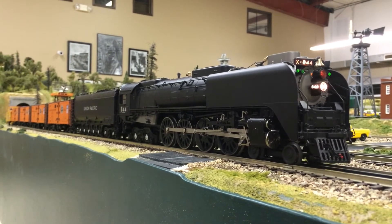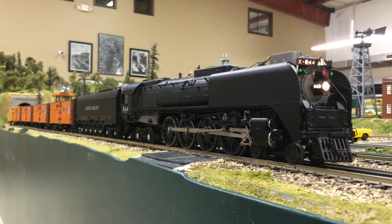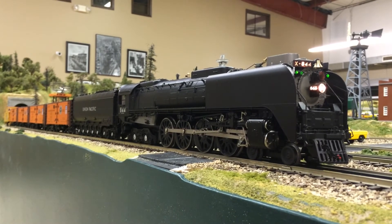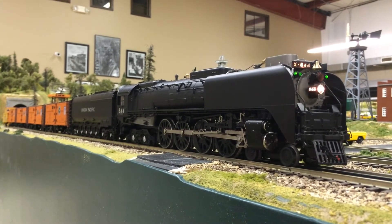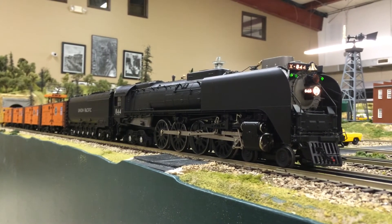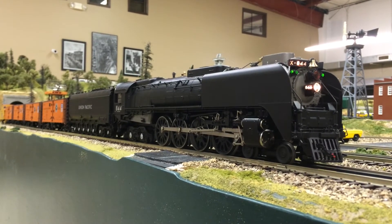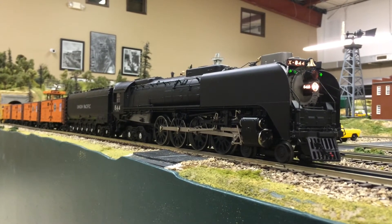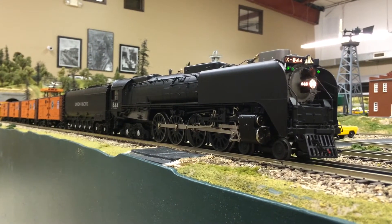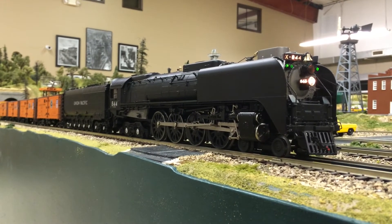Now we'll listen to some fantastic engine sounds, including a great whistle. Here's the bell. We also have a blow-down effect.